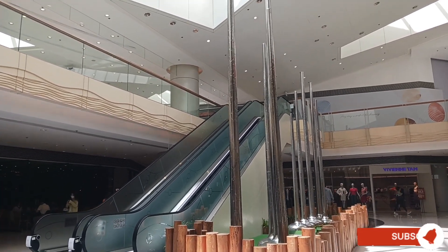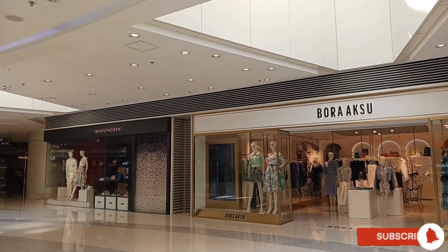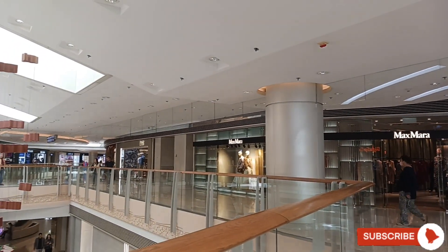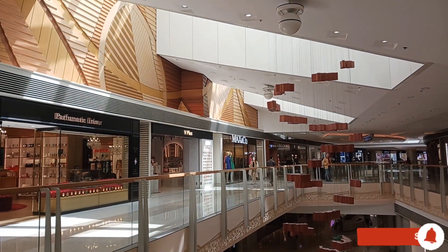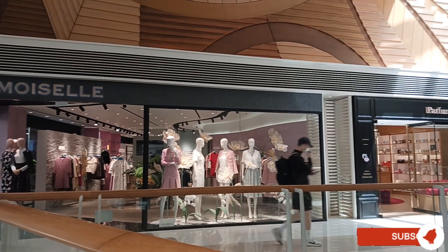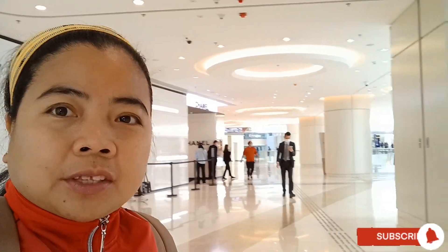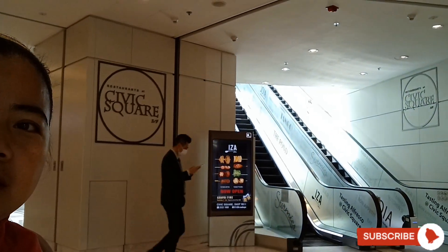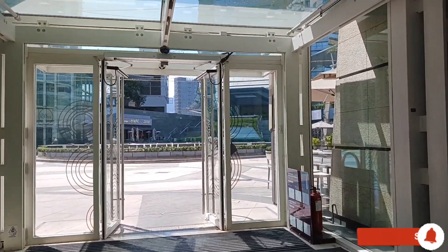Let's go up. We can see Chanel at the back and we have the escalator here at the Civic Square. Let's go up. We are going outside the Elements Shopping Mall.